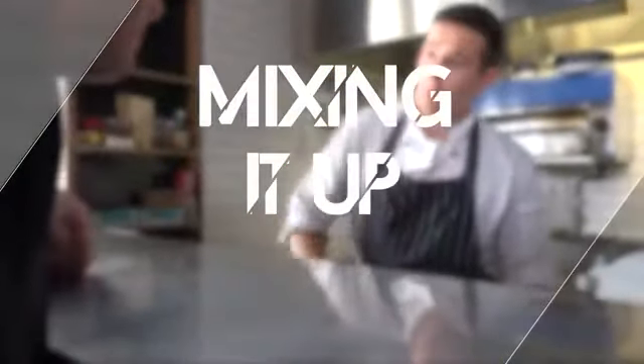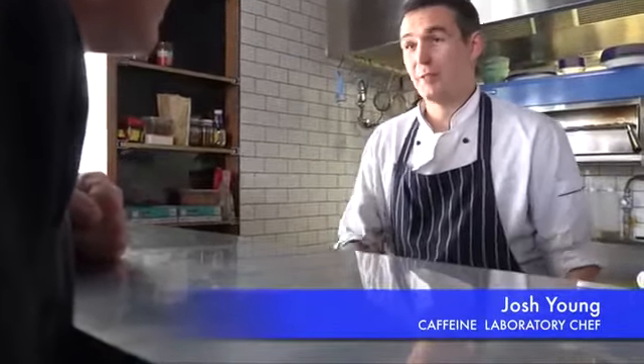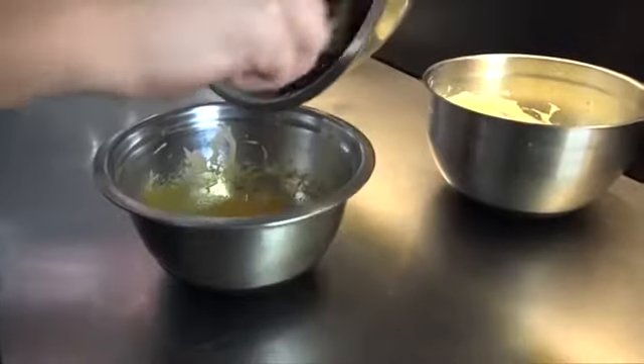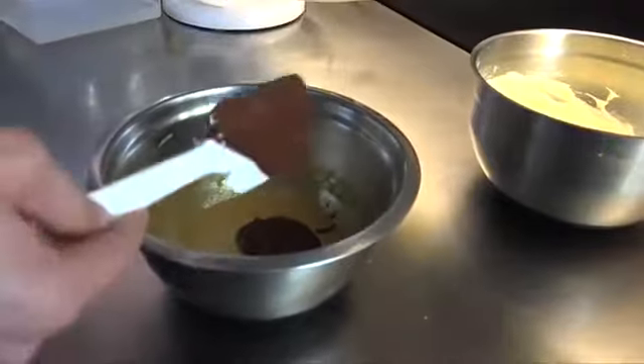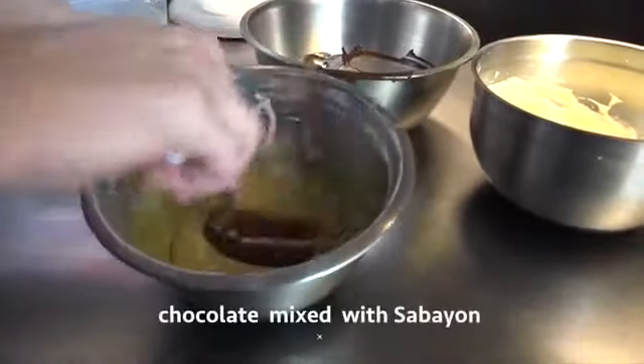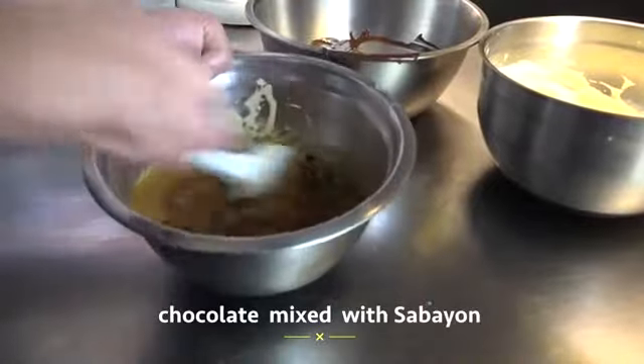We've got the three bowls and we're going to temper them in. The tempering process is a very important thing to follow — if you don't follow it, you're not going to have a smooth mousse. The chocolate won't bind, it's going to set, you're going to have trouble. So we start with the chocolate: add a little bit of the chocolate into your sabayon — about a third — just to allow it to start to combine. That's what I mean by tempering.